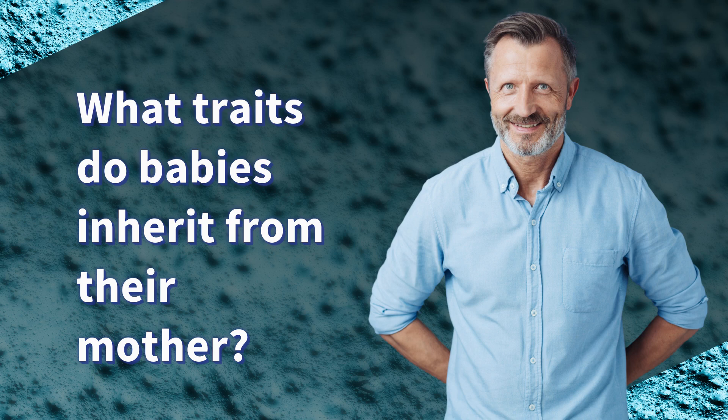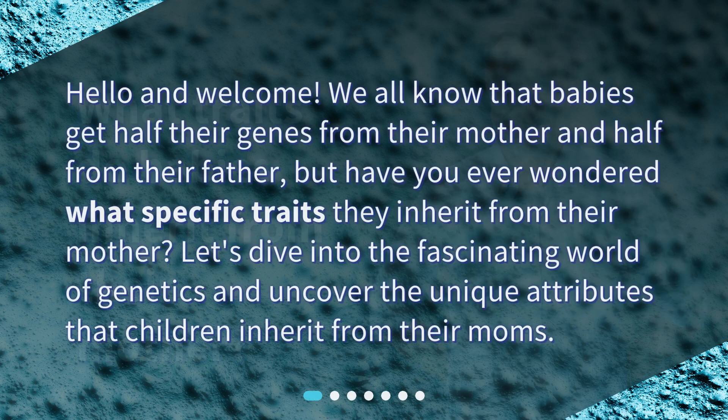What traits do babies inherit from their mother? Hello and welcome. We all know that babies get half their genes from their mother and half from their father, but have you ever wondered what specific traits they inherit from their mother? Let's dive into the fascinating world of genetics and uncover the unique attributes that children inherit from their moms.